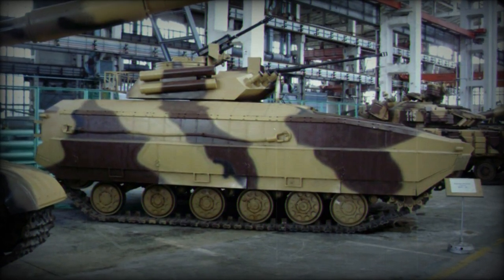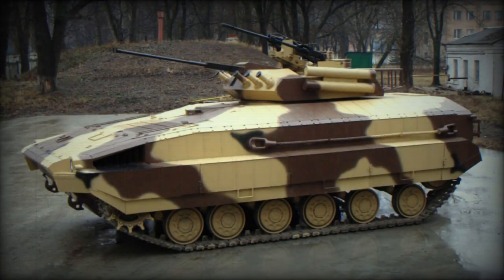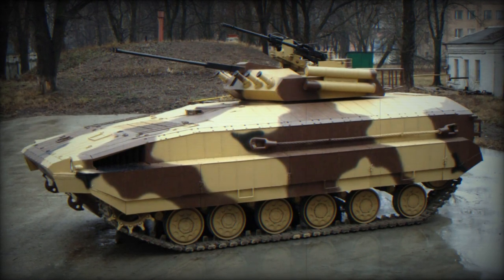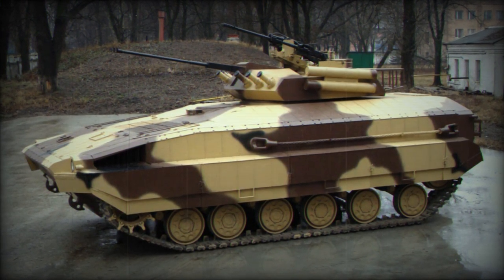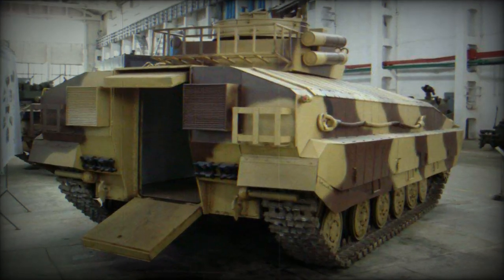Six smoke grenade dischargers are mounted on each side of the turret, and two anti-tank guided missile launcher tubes are located on the turret side. The vehicle accommodates a crew of three with the capacity to transport up to eight infantrymen or paratroopers.